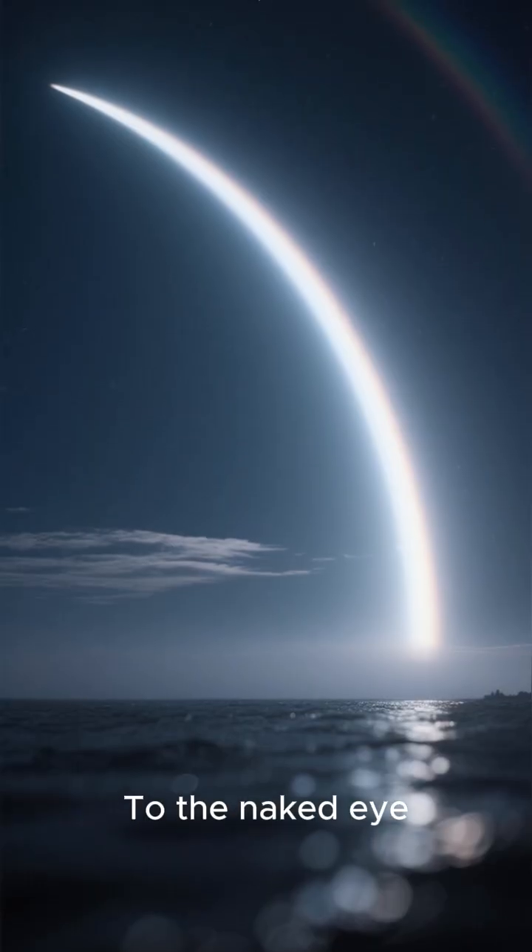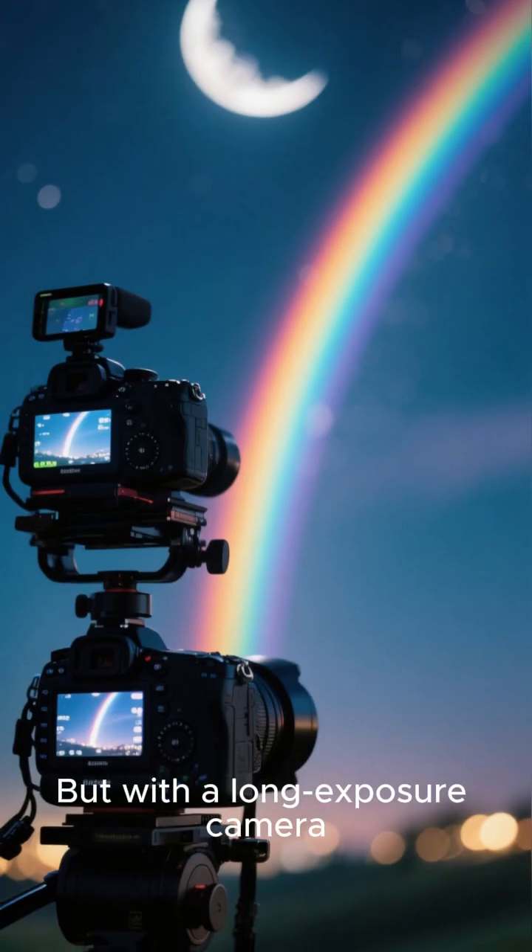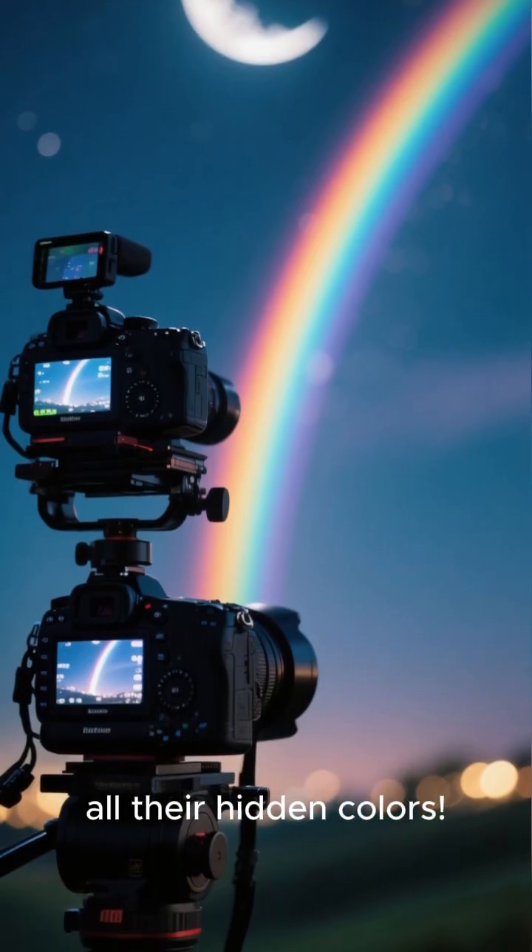To the naked eye, they might just look like a faint white arc across the sky. But with a long exposure camera, you can capture all their hidden colors.